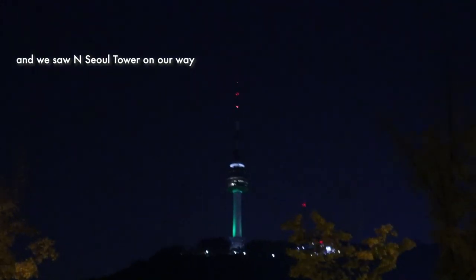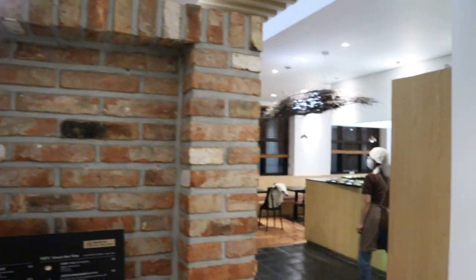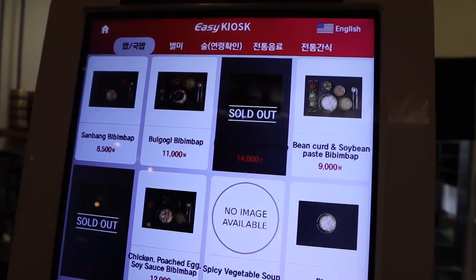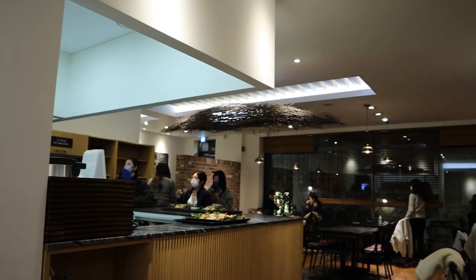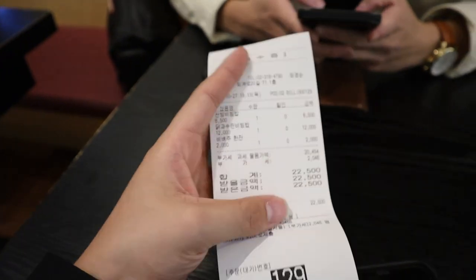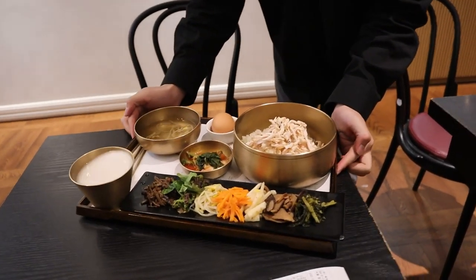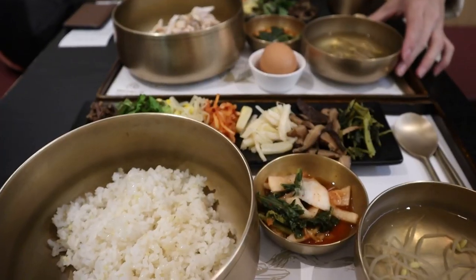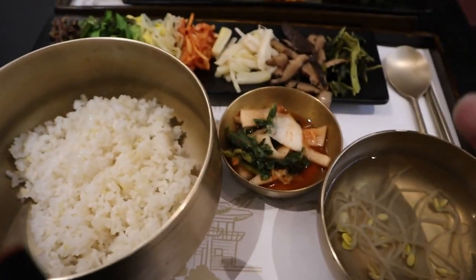Now we're headed to a restaurant in Myeongdong to have dinner. By the way, do you know this restaurant is actually Michelin-rated right now? I guess it's just a fancier version of bibimbap — they separate the vegetables from the rice, and they also have a soup.